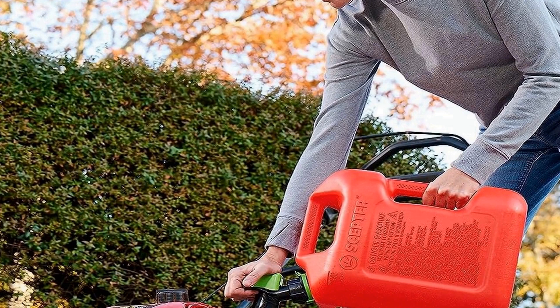In summary, the Scepter FSCG 552 fuel container, with its spill proof smart control spout and bonus funnel, offers a user-friendly and reliable solution for storing and transferring fuel. Its five gallon capacity, rear handle, and durable construction make it an ideal choice for those requiring a secure and efficient means of carrying and dispensing gasoline — whether you're a homeowner, outdoor enthusiast, or professional.